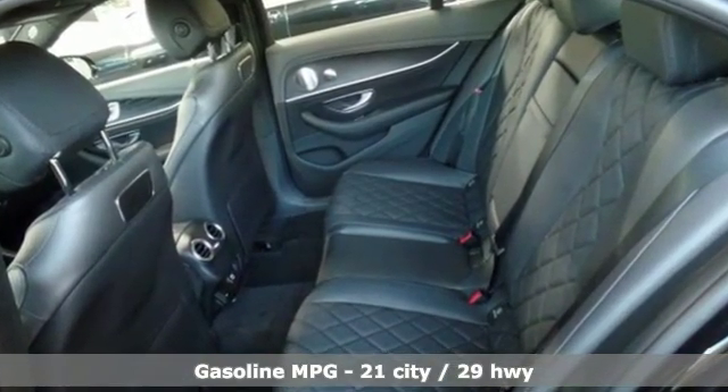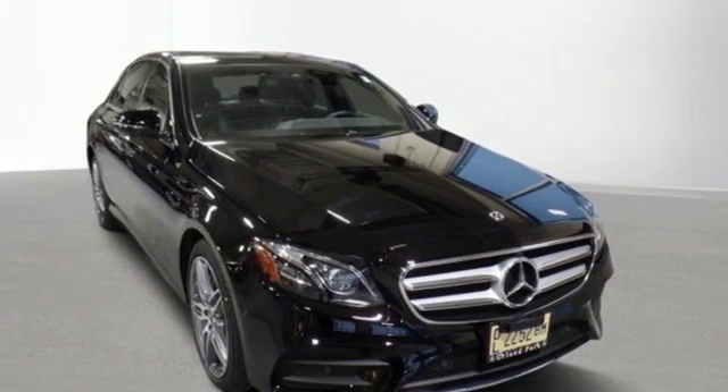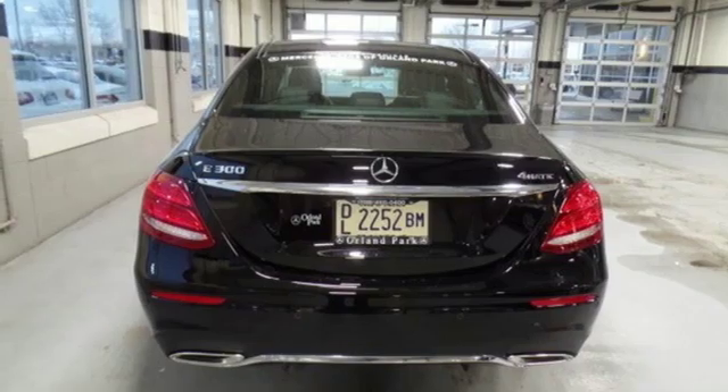It comes nicely equipped with features you'll love: streaming audio, power heated mirrors, dual zone climate control, auto dimming rear view mirror, Wi-Fi hotspot, and power telescoping steering column.